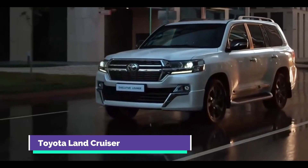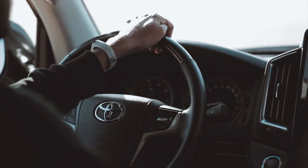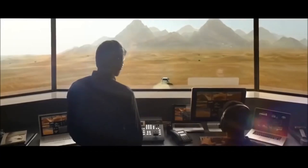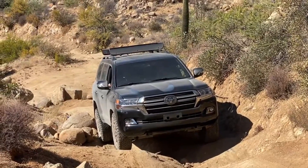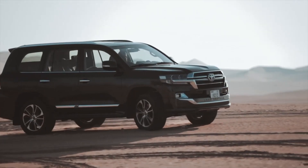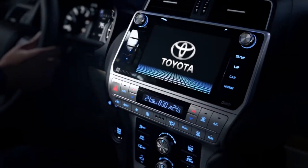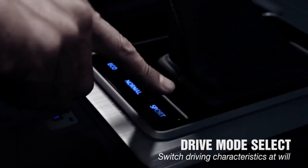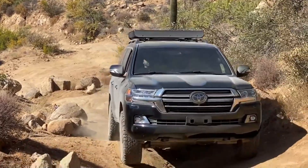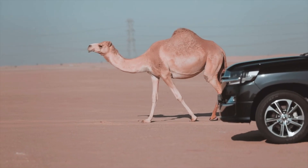Number 1: Toyota Land Cruiser. Planned obsolescence is very common in the vehicle industry; however, this is not the case with the Toyota Land Cruiser, as this iconic and indestructible vehicle is engineered to last for more than 25 years. This luxury off-roader is truly built to last forever, even in the harshest driving conditions. 16.3% of used Land Cruisers sold in 2020 reached the 200,000-mile mark, and 1.5% of these rugged off-roaders can travel more than 300,000 miles.